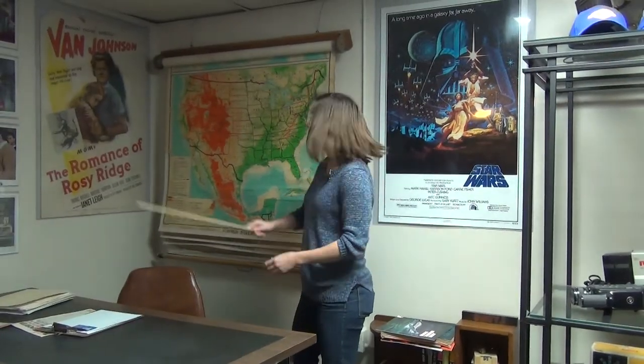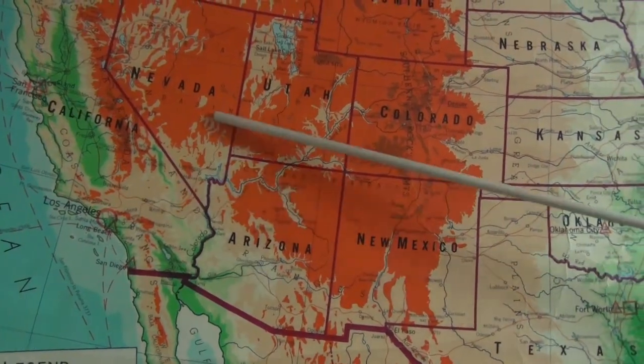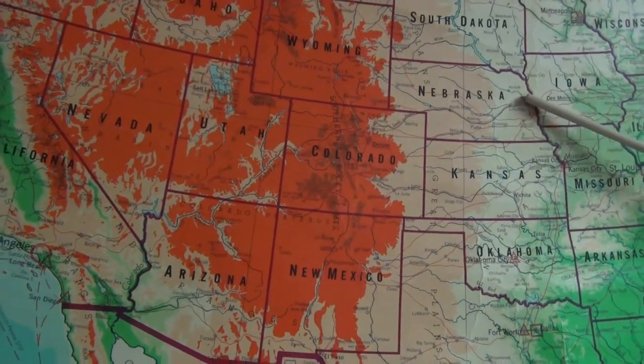To get here from downtown LA, you take the 101 north to Van Nuys Boulevard, get on 405 north, keep right at the fork in the road and go east. Follow the signs to downtown Lyons, Nebraska. Cosmic Films Studio is cattywampus from the post office.